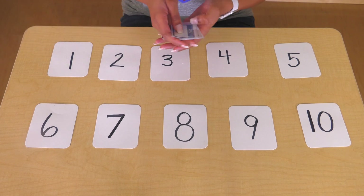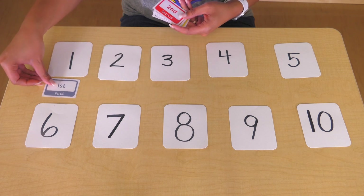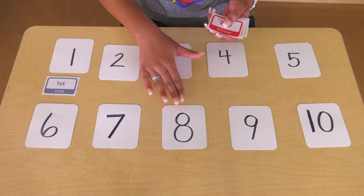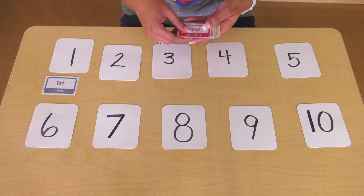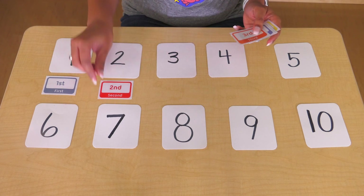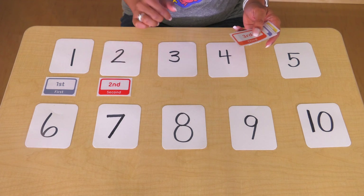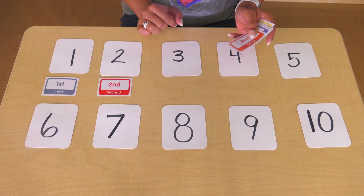This is how we can say one in a different way — we can say first. Have you ever been first in line or first to win a race? One can also be known as first. Two can also be said as second. You might have been second in line or the second one to grab an item. Second.